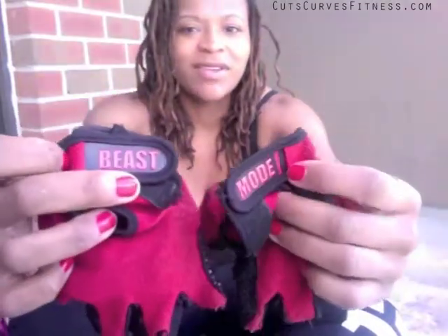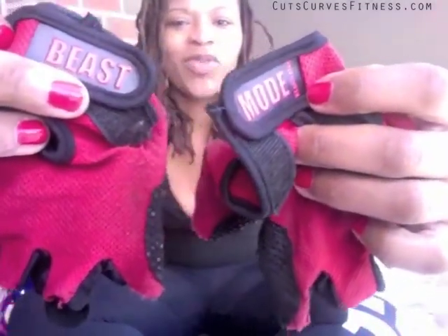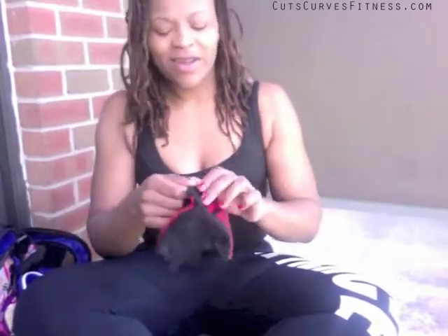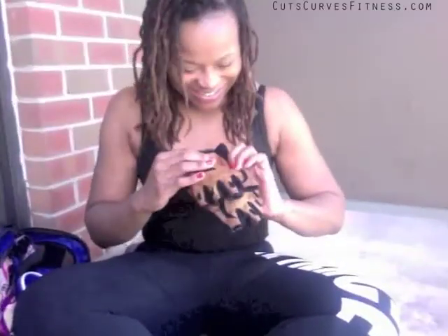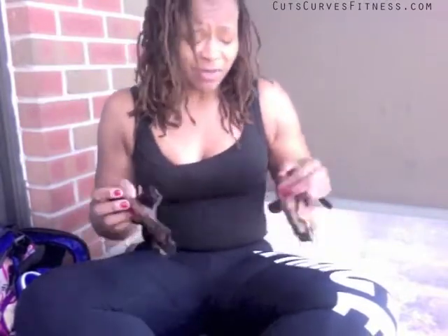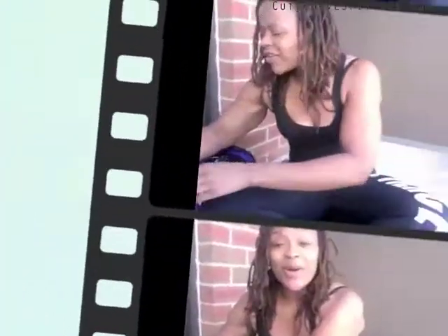Another pair of gloves — these are from Blogilates and they say 'Beast Mode' on them, so they're super cute. I usually wear a lot of black, white, and red to the gym, or pink. And another pair — my Harbinger gloves. I'm addicted to lifting gloves. These are dingy and dirty now but I've washed them a few times. I absolutely love these gloves.